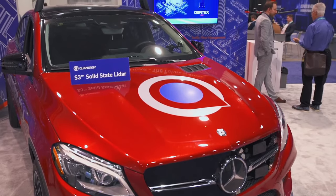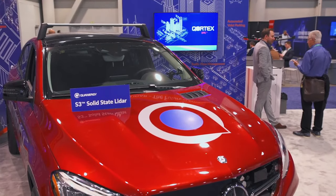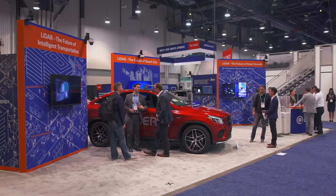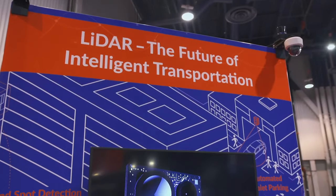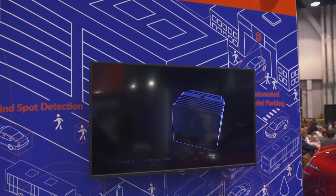We have software targeted to five different markets: 3D mapping, smart city, security, industrial automation, and transportation. The market we address is about a 10 billion dollar market — a very exciting space with a lot of exciting applications. Here at CS we're demonstrating our complete portfolio, starting with the solid state product, the S38, the only true 100% solid state product in the industry with no moving parts.